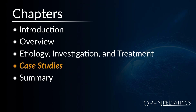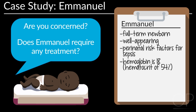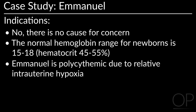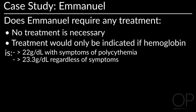Case Studies. We will practice with some case studies. The first concerns Emmanuel, a full-term newborn. He appears well but has perinatal risk factors for sepsis. An FBC is sent and the hemoglobin comes back at 18, hematocrit of 54%. Is there cause for concern? Does Emmanuel require any treatment? No, there is no cause of concern. The normal hemoglobin range for newborns is 15 to 18, or hematocrit of 45 to 55%. Emmanuel is polycythemic due to relative intrauterine hypoxia. He does not require any treatment, which is only indicated if hemoglobin is over 22 g with symptoms of polycythemia or over 23.3 g per deciliter regardless of symptoms.